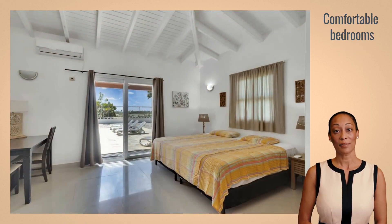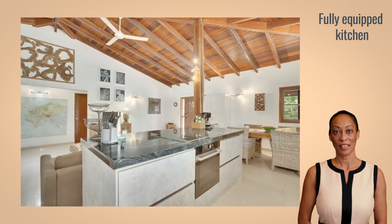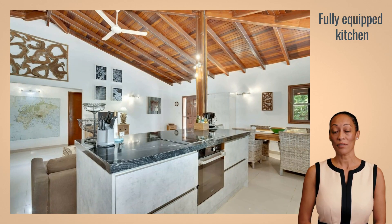The villa features three spacious bedrooms and three bathrooms, ideal for families or groups. The open kitchen with island is equipped with modern appliances, perfect for a home-cooked meal.